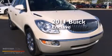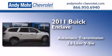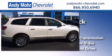This is a 2011 Buick Enclave. This crossover has an automatic transmission, a 3.6-liter V6, and all-wheel drive.